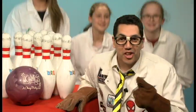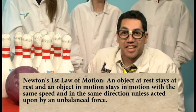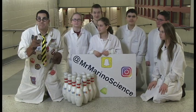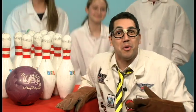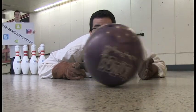Moving on to Newton's three laws of motion. His first law states that an object will remain at rest unless acted upon by an opposing force. So these ten pins will not move unless acted upon by an opposing force — they aren't moving forever. Also, if an object is moving, it will move forever unless something stops it — the bowling ball will roll forever.